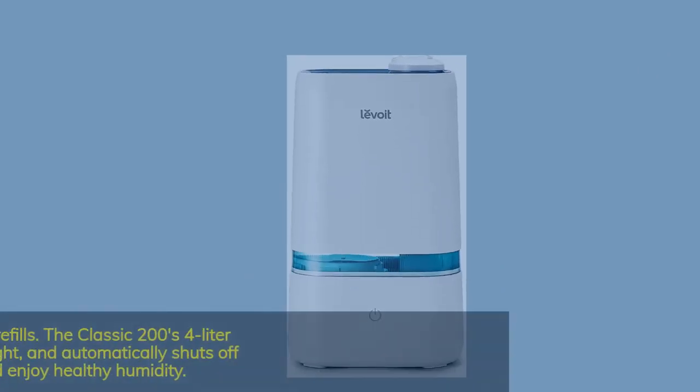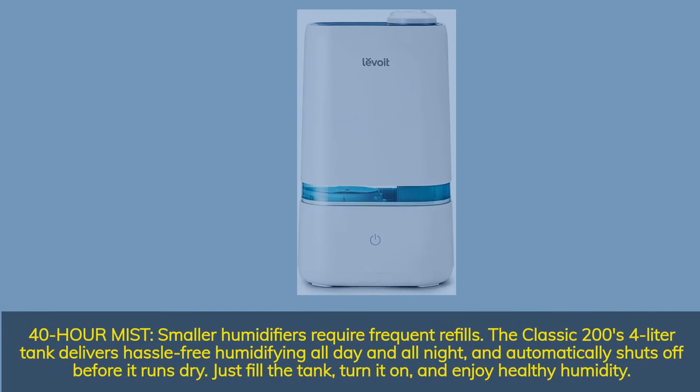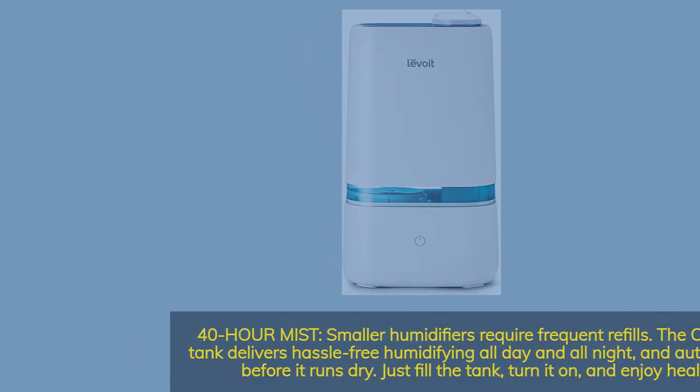40-hour mist. Smaller humidifiers require frequent refills. The Classic 200's four-liter tank delivers hassle-free humidifying all day and all night, and automatically shuts off before it runs dry. Just fill the tank, turn it on, and enjoy healthy humidity.